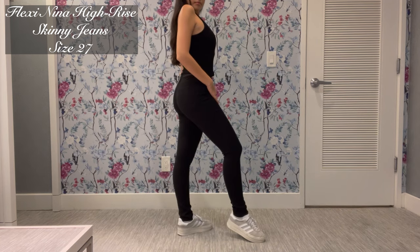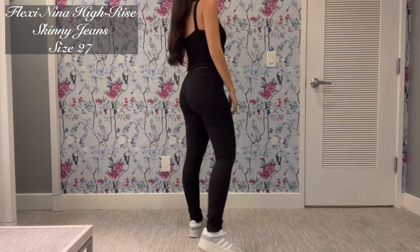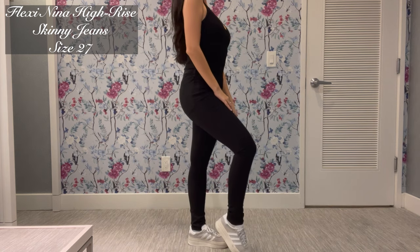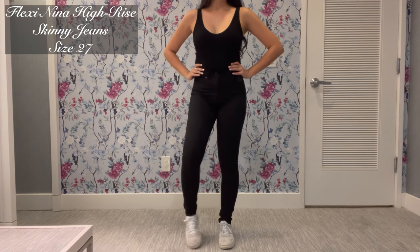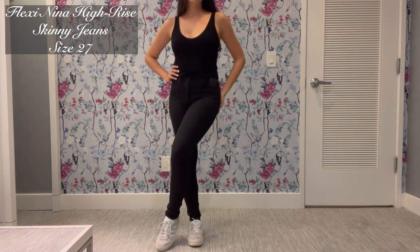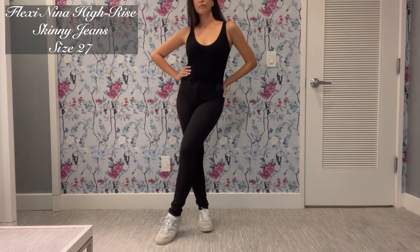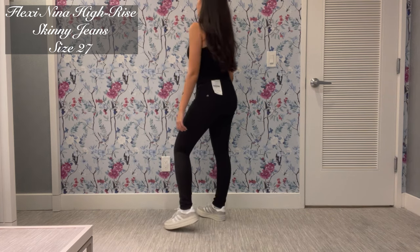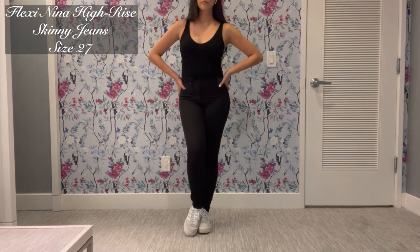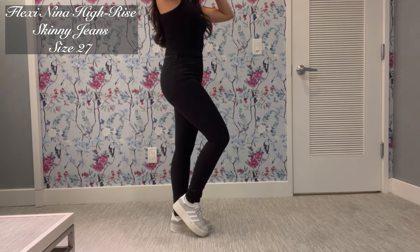Now let's talk skinny jeans. I know they went out of trend this year, but in my opinion this is a jean that should always be kept in your closet regardless of trend. I think with boots in the fall and winter season, every woman is going to need a pair of good go-to skinny jeans. I like my skinny jeans to be long past my ankle because I'm a tall girl.